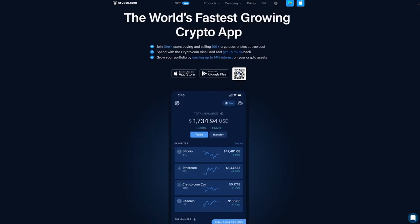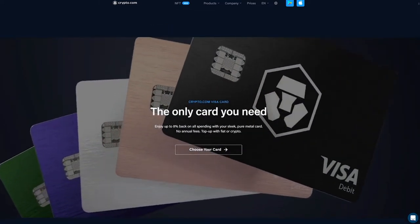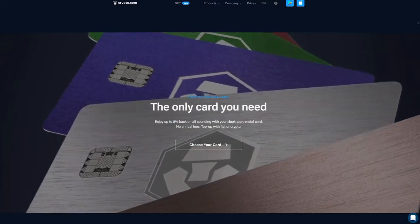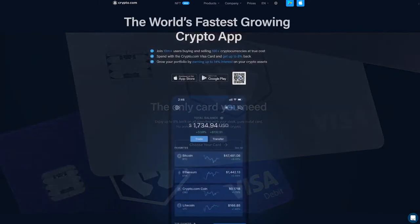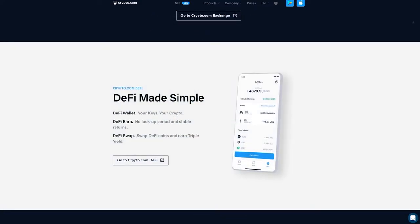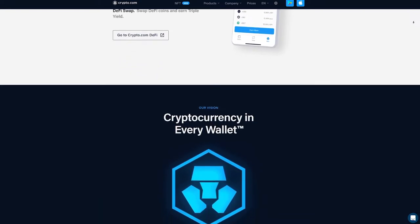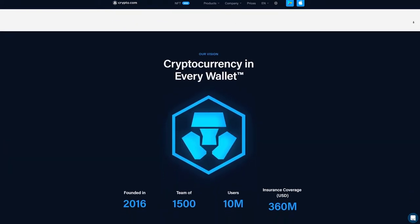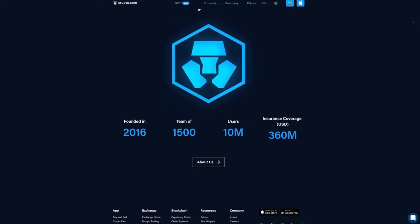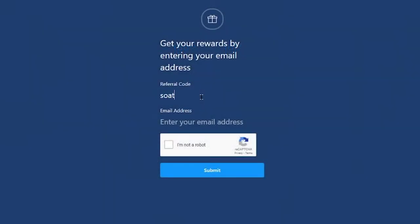Today's sponsor is Crypto.com. Crypto.com is my go-to centralized exchange for liquidating my crypto assets. With their Visa debit card, I can load up my mined Ethereum to pay for power and other operating costs quickly while earning up to 8% cash back. There are additional fiat options including wire transfers. Crypto.com also offers trading and staking services. Join 10 million plus users buying and selling 100 plus cryptocurrencies at true cost — use my affiliate link in the description for a $25 funding bonus or enter referral code SOAT at sign up. Cryptocurrency investment comes with significant risks, so do your own research.